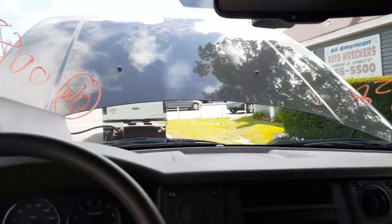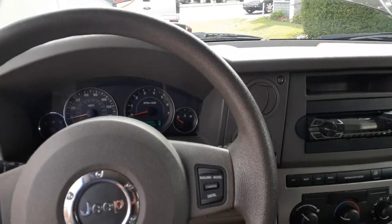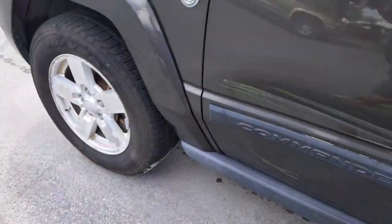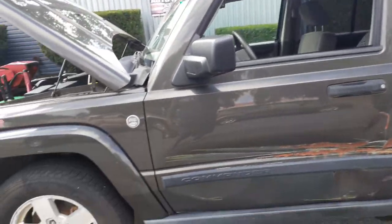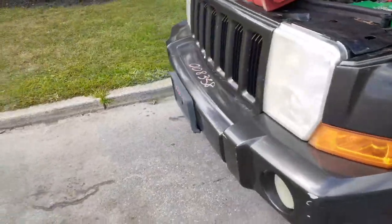Again, we got here a 2006 Jeep Commander, 4.7 automatic, 4x4, 136k. Got hit — the left front door as you can see right there, and the left rear door's got some damage.